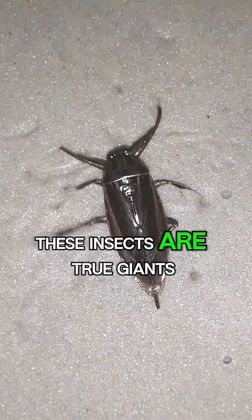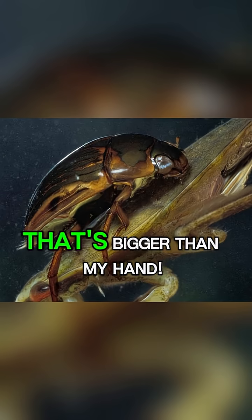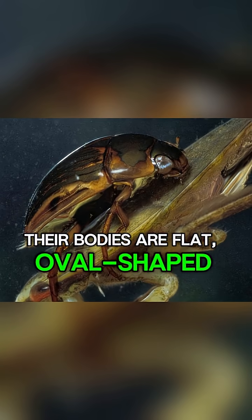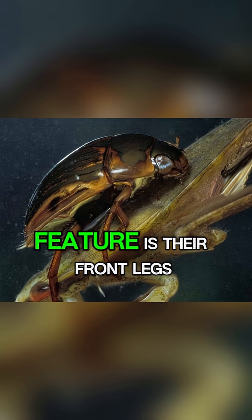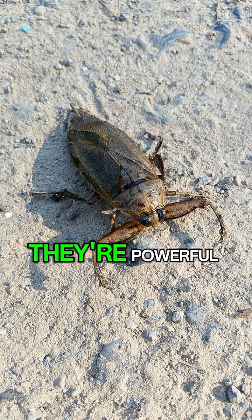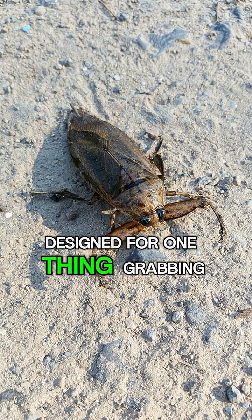These insects are true giants, with some species growing up to five inches long — that's bigger than my hand. Their bodies are flat, oval-shaped, and perfectly camouflaged in murky water. But their most impressive feature is their front legs. They aren't just for walking; they're powerful, pincer-like claws designed for one thing: grabbing prey.